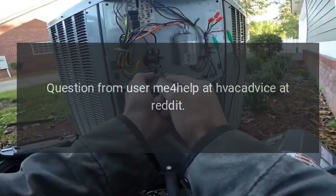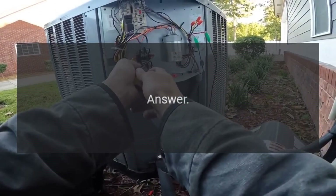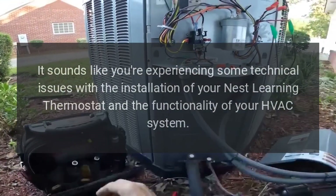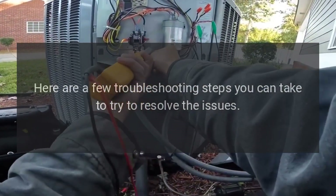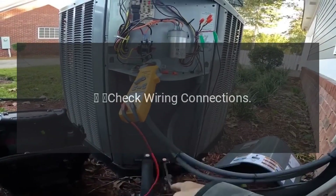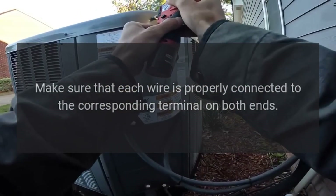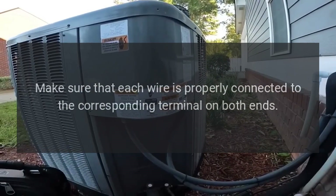Question from a user on the HVAC advice subreddit. Answer: It sounds like you're experiencing some technical issues with the installation of your Nest Learning Thermostat and the functionality of your HVAC system. Here are a few troubleshooting steps you can take. First, check wiring connections — double check the wiring on both the Nest thermostat and the HVAC unit, making sure each wire is properly connected to the corresponding terminal on both ends.